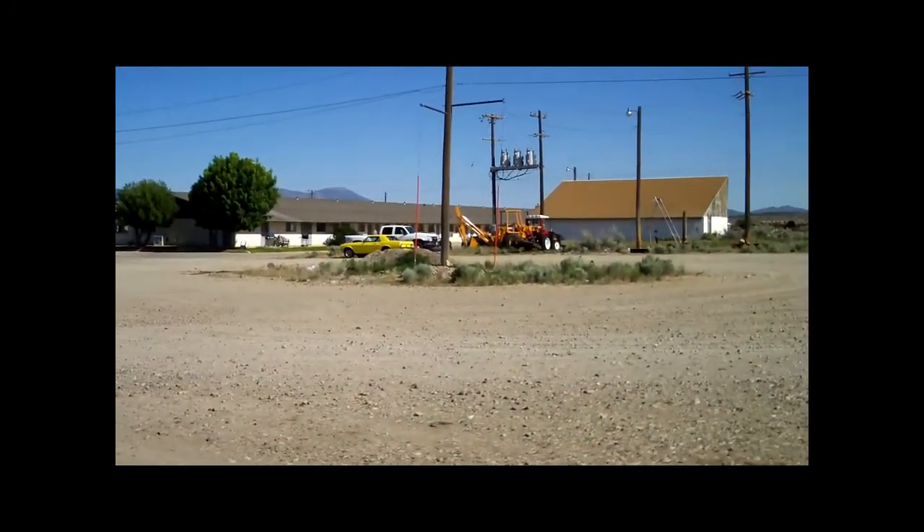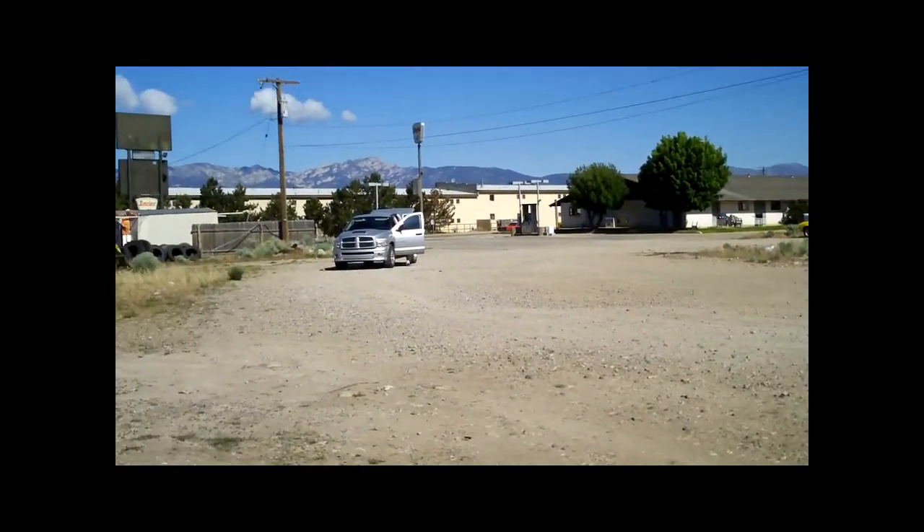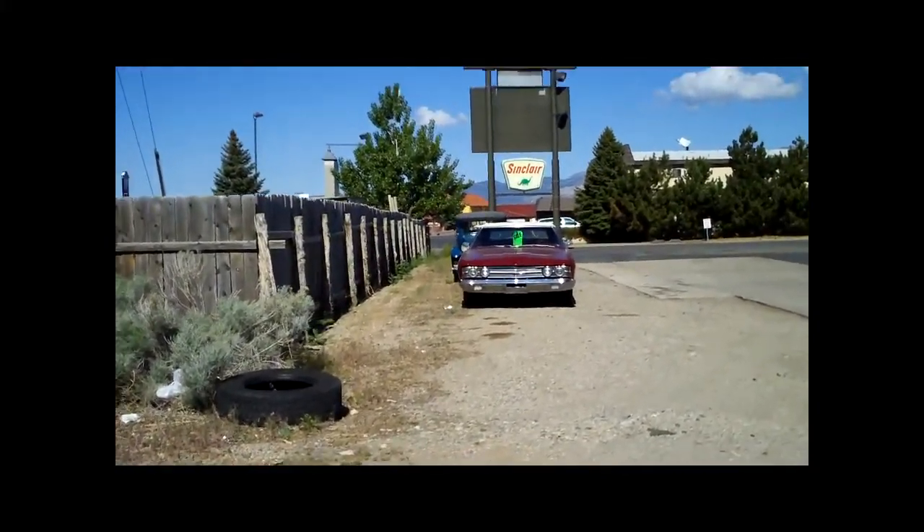There's a Mustang over here and there's a Firebird, and an old Ford truck or something over around there — I'll get a shot of those in a moment. Here's a couple of the other cars around towards the other side.